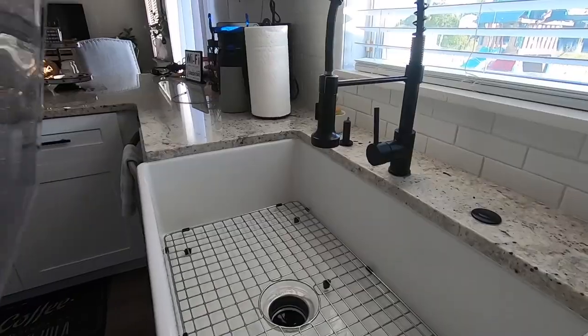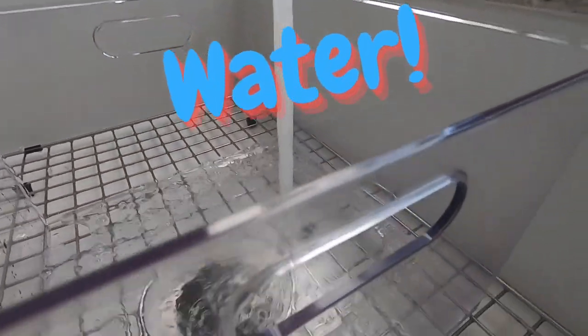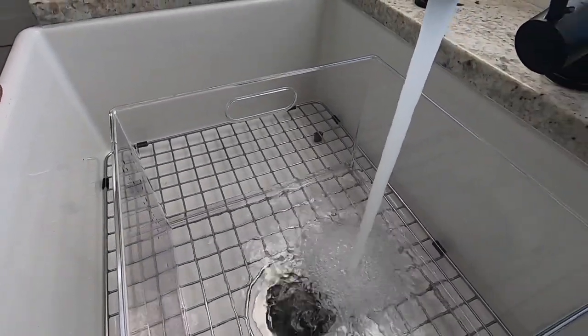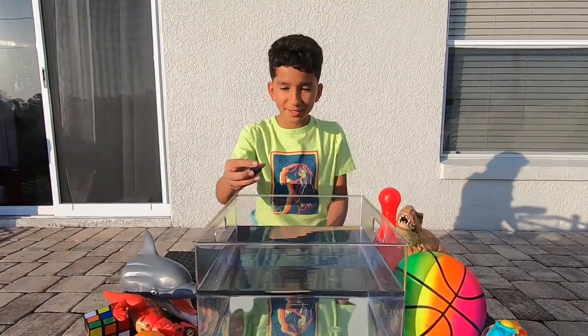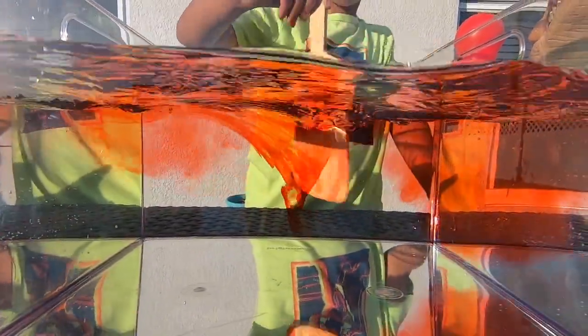Let's fill up this bucket with water. Alright, I got my water, and I got some food coloring to make it more fun. Add in a couple of drops. Look at the color red! Now let's mix it. Whoa, that looks cool!